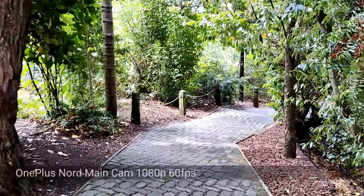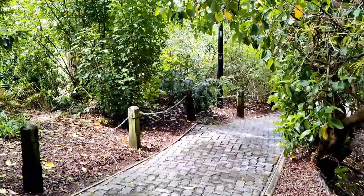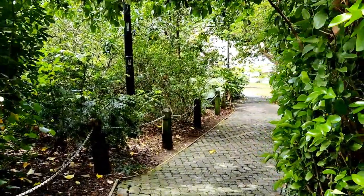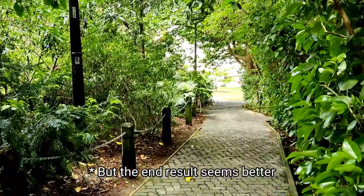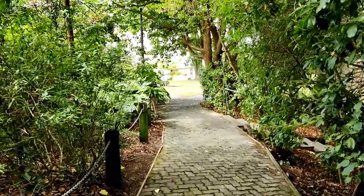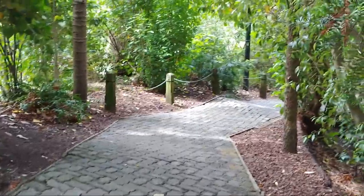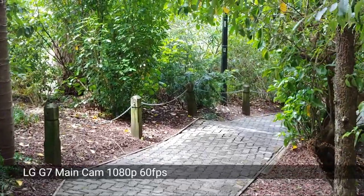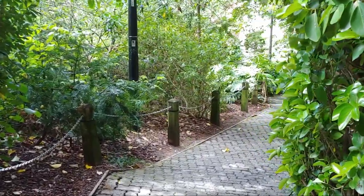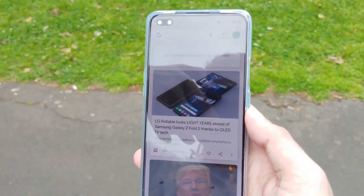Now a video in lower light — 1080p 60 frames per second on the OnePlus Nord. I have a feeling the OnePlus Nord is not as steady as the LG G7; at least on the viewfinder it doesn't look as steady. The LG G7 looks ultra steady in this lower light situation. You can write in the comments which you think has better stabilization in lower light as well.